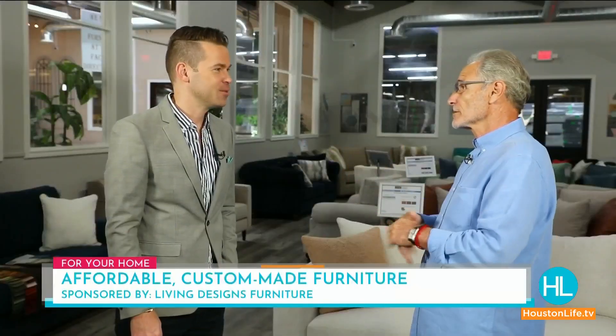Living Designs Furniture — I always love a visit to your showroom, which is also the factory, such friendly staff. A lot of people don't realize you've been manufacturing furniture longer than you've been making mattresses. Living Designs Furniture is the best kept secret in Eastern Texas.